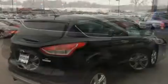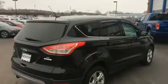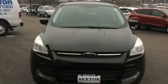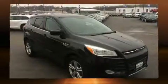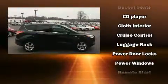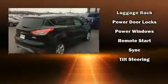Ford also prioritized safety and security by including dual front impact airbags with occupant sensing airbag, head curtain airbags, traction control, brake assist, ignition disabling, and four-wheel disc brakes with ABS. For added security, Dynamic Stability Control supplements the drivetrain.